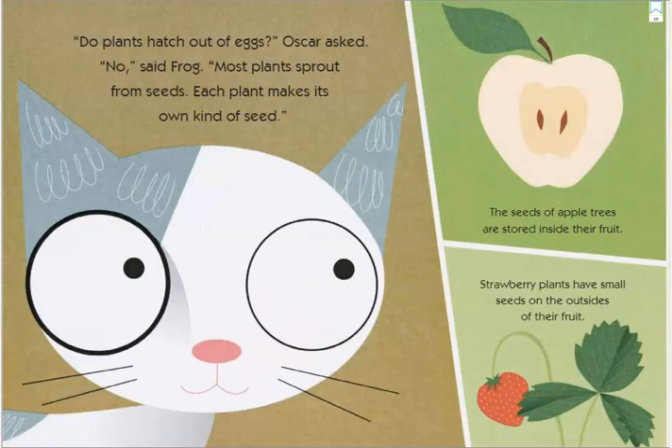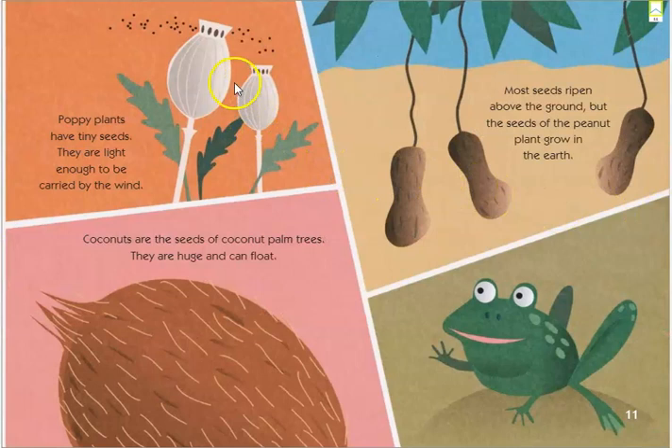"Do plants hatch out of eggs?" Oscar asked. "No," said Frog. "Most plants sprout from seeds. Each plant makes its own kind of seed." The seeds of apple trees are stored inside their fruit. Strawberry plants have small seeds on the outside of their fruit. Poppy plants have tiny seeds — they are light enough to be carried by the wind. Coconuts are the seeds of coconut palm trees and they are huge and can float. Most seeds ripen above the ground, but the seeds of the peanut plant grow in the earth.